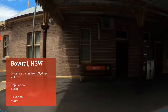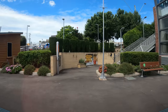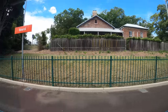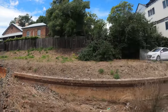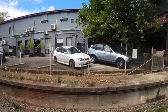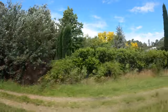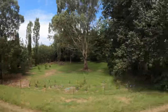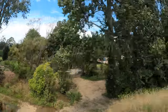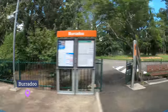A short time later we pull into Bowral, the largest town in the Southern Highlands. Burradoo is a suburb of Bowral known for its historic manor houses and high property prices.